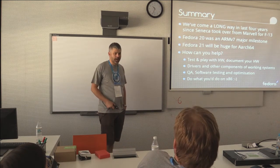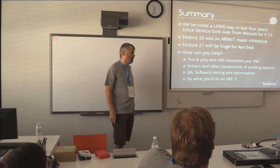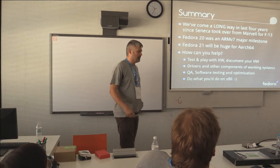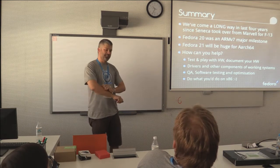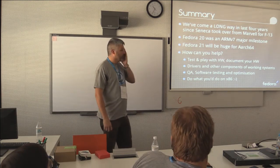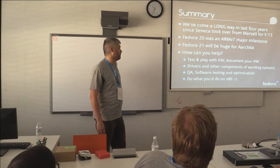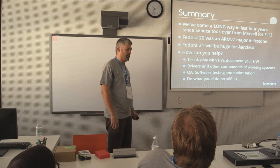Next week, Dennis and the RelEng team — which, as of very soon, is actually going to include me as well — will be working on that. I'll be around Fedora a hell of a lot more because for the first time ever I'll actually be paid to work on Fedora, which means for the first time in a little while I'll actually have to work out what to do in my spare time.